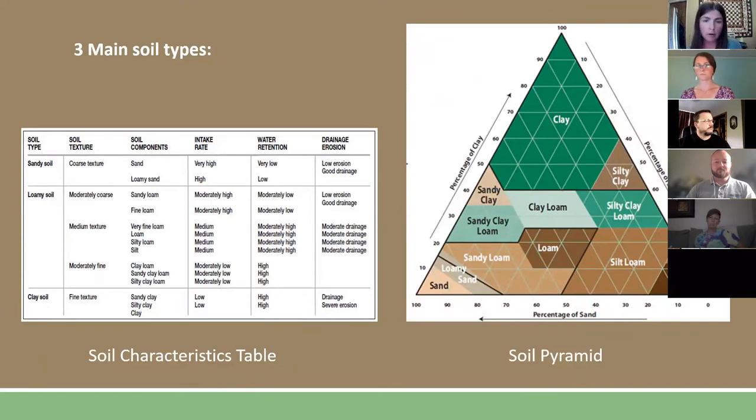The soil texture triangle — a soil pyramid — is really fun to use once you get your percentages from the mason jar. You run those percentages against the pyramid to find out if you have a silty clay loam or something similar. The soil characteristic table on the left shows your intake rate and water retention once you know your soil type. We will be sharing these slides with you all afterward.